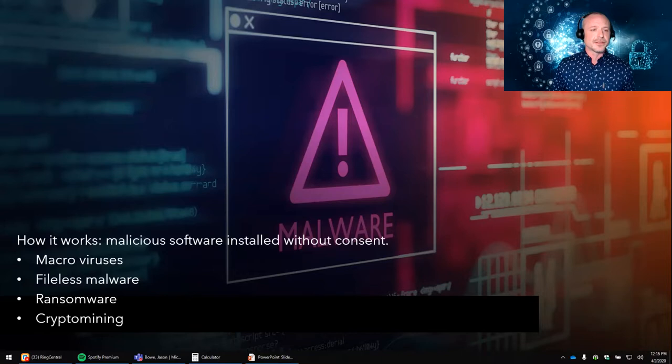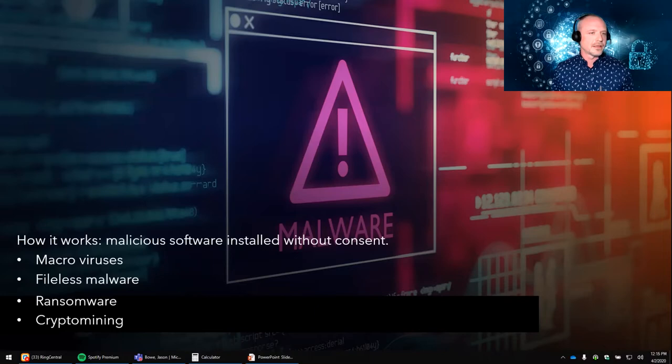Most people have heard about ransomware — it blocks access to victims' data and threatens to publish or delete it unless a ransom is paid. Advanced versions use crypto viral extortion, encrypting the victim's files in a way that makes them impossible to retrieve unless you have the decryption key, which you have to pay for. Another one that's come and gone a bit is crypto mining — using your corporate CPU to mine Bitcoin for illegal hackers. They love servers and take advantage of all that processing power.